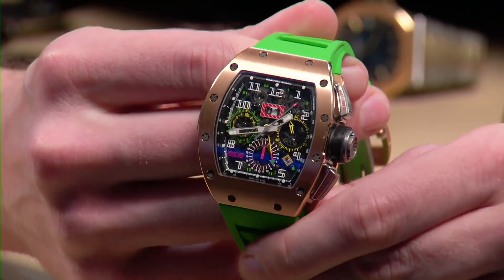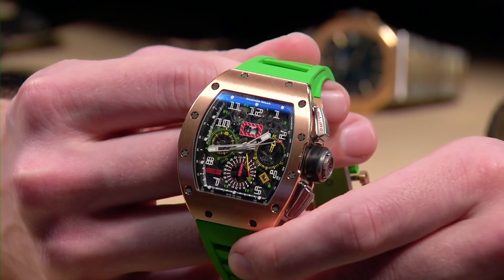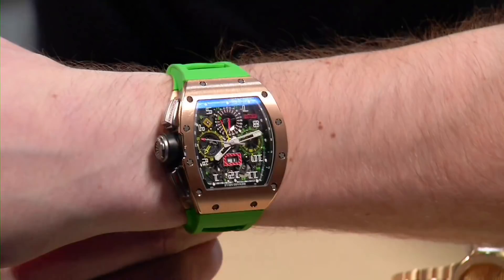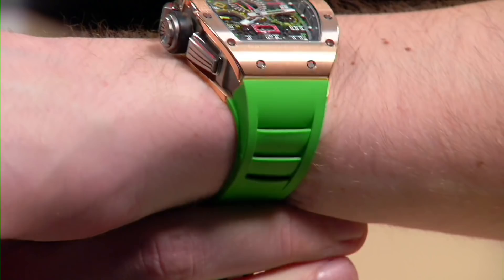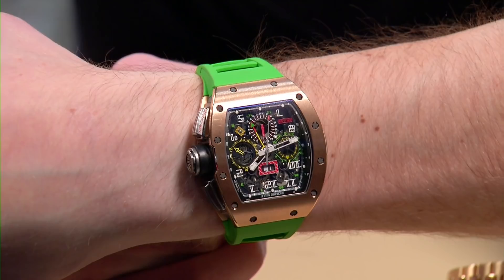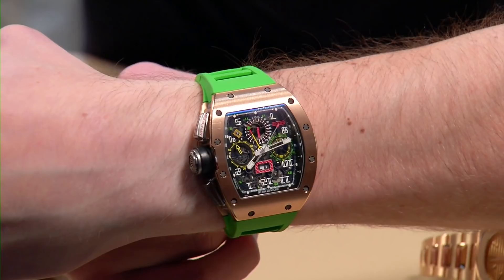The RM11-02 wears easily on a small wrist — less than 50 millimeters lug to lug — and when you factor the strap and case form together you have an electric combination of titanium, red gold, and neon green. I certainly like the complication, the ergonomics, and the green. But if you're a rose gold kind of guy, this thing would look the business on the top deck of your megayacht at the Monaco Grand Prix.